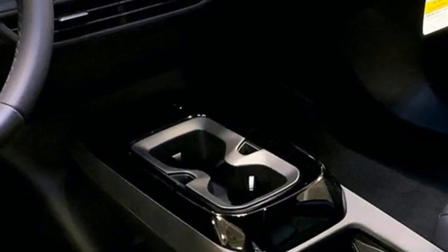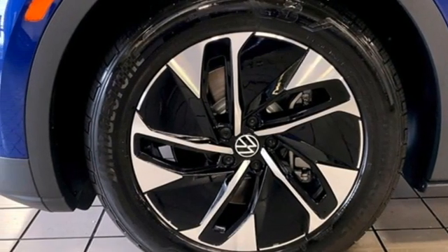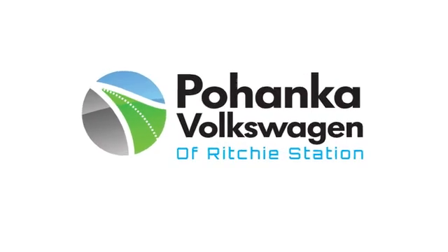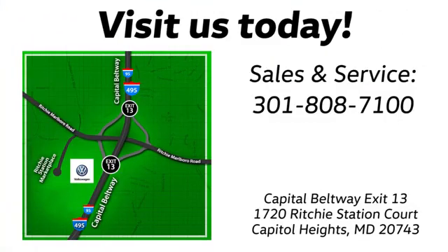Auto dimming rear view mirror, heated steering wheel, Wi-Fi hotspot, streaming audio, hands-free liftgate, memory exterior door mirror settings, and automatic transmission. Take it for a test drive today — visit Pohanka Volkswagen today.